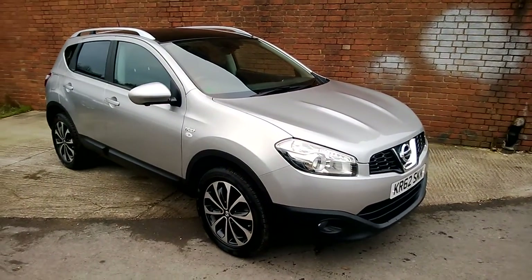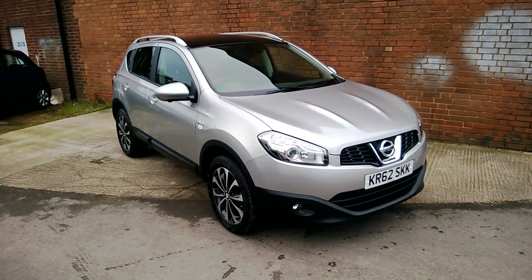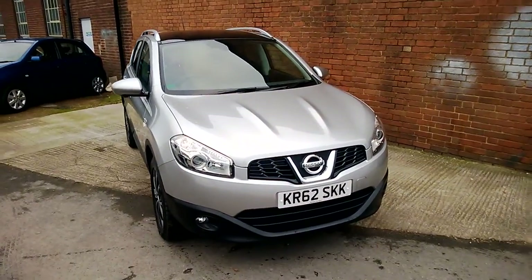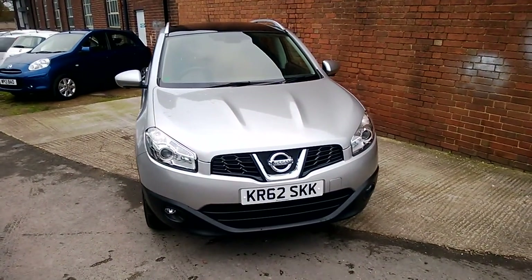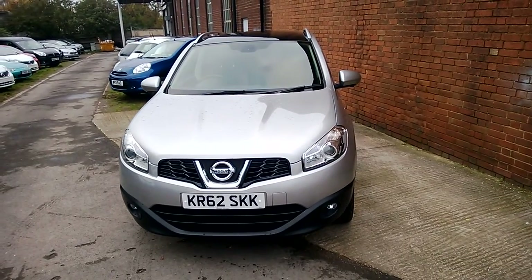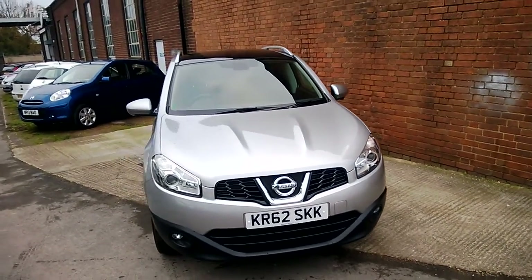Welcome to Wessits Garage Gloucester, here today with the Nissan Qashqai N-Tec Plus. This car is registered in 2013 and is fitted with a 1.6 petrol engine with a 5 speed manual gearbox. The tax band of this car is tax band F, which equates to £140 of road tax a year, and it is insurance group 17.